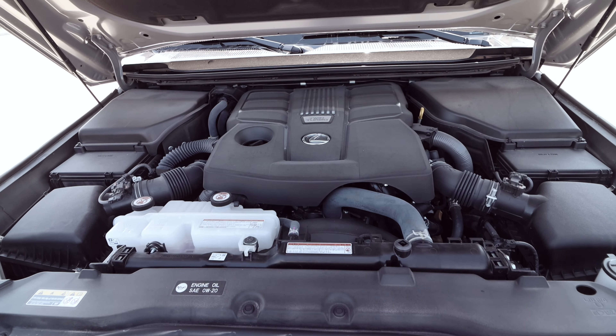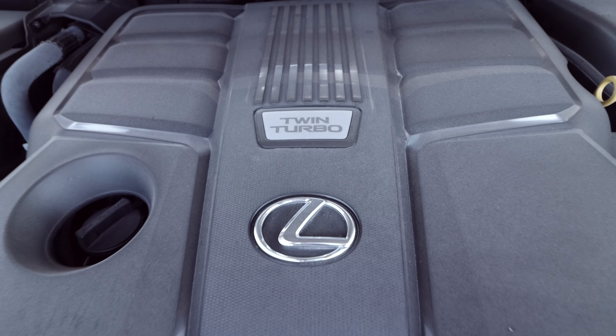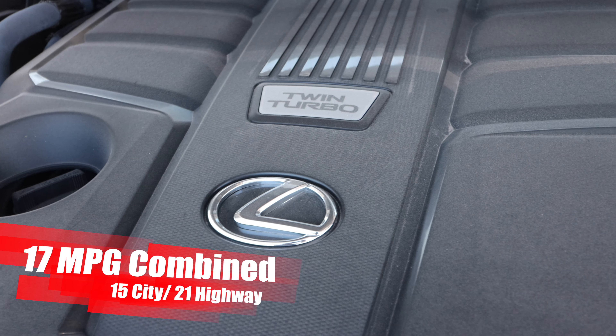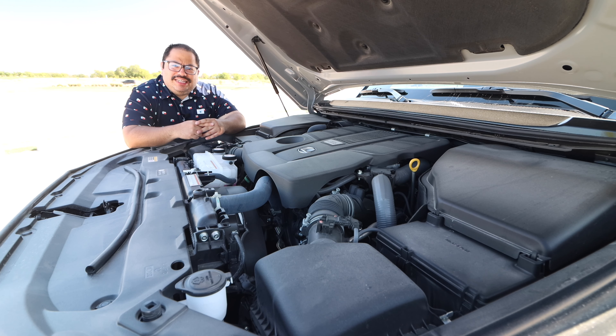One thing: MPGs. You're still going to need that gas card, because we ended up getting 15.8 miles per gallon. The EPA numbers are 17 combined, 15 city, and 21 highway. We didn't gain much efficiency from dropping two cylinders and adding two turbos, but we did gain some power and some fun.